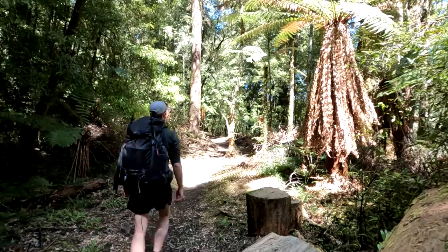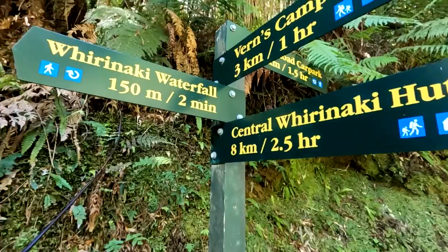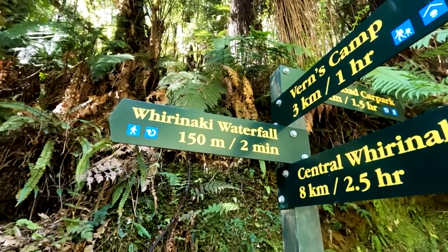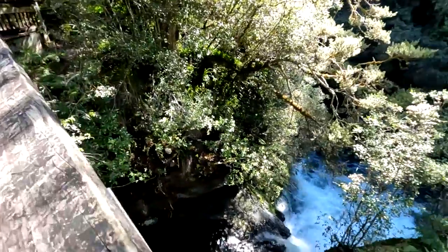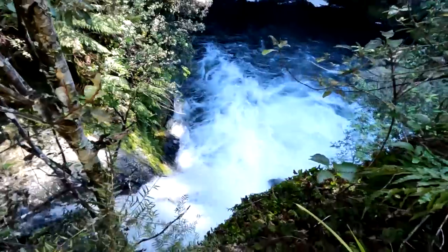As you continue towards the hut you'll pass the junction for the Morangi Mountain Bike Track and the Mangamate Track before reaching the loop track once again. A quick diversion will take you to the 8-metre Pirinaki Waterfall, where there's a lookout bridge, a picnic table and a toilet.